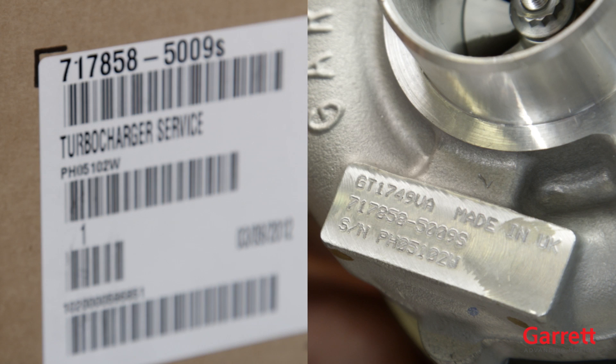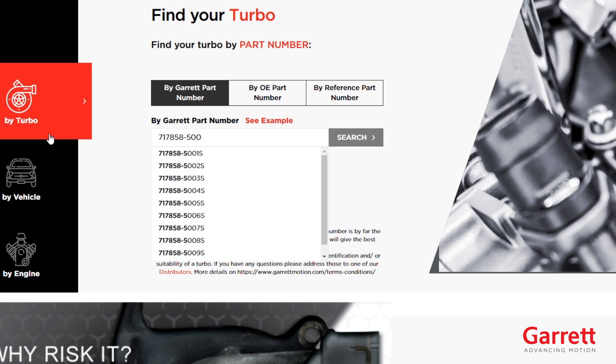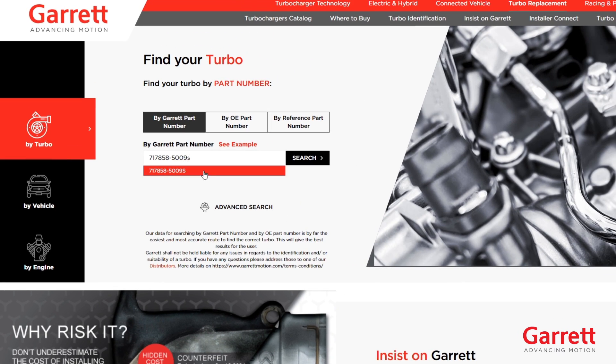Next, check the part number to ensure that it is the right one for the engine. Installing the incorrect turbo to an engine may damage the turbo and/or the engine and will void the warranty.